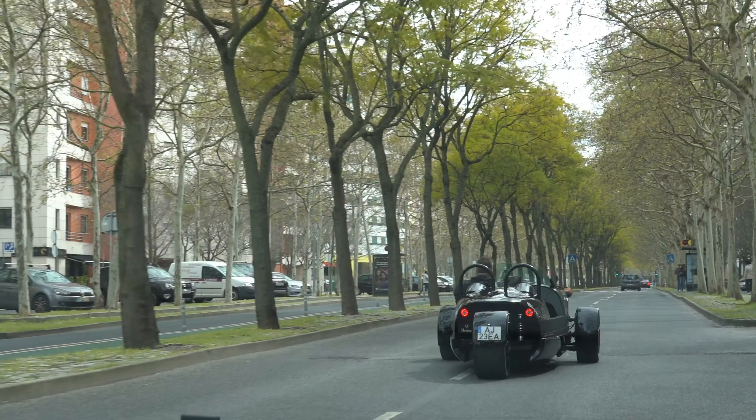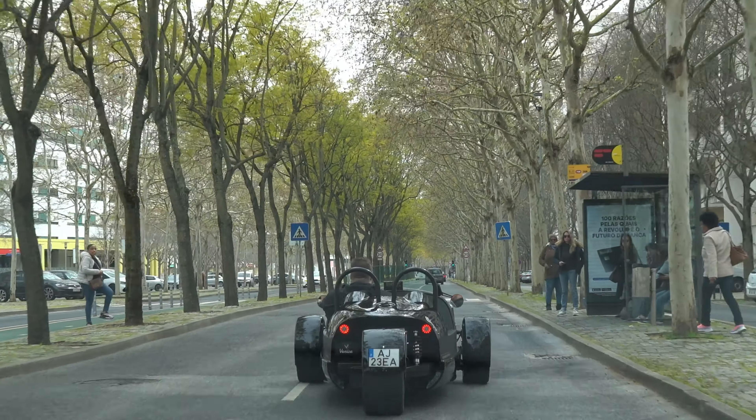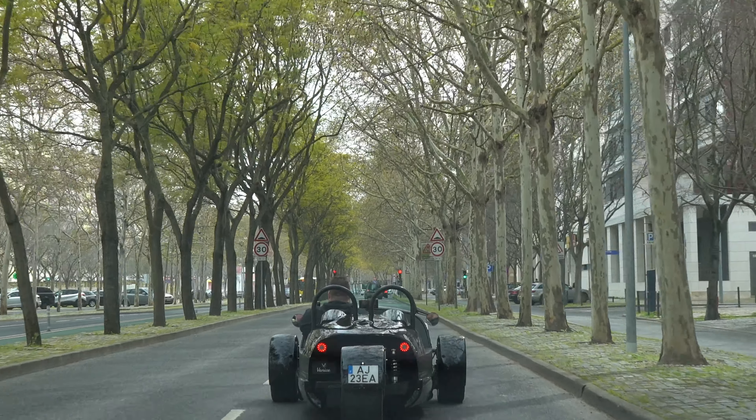Absolutely incredible. The gas pedal is barely in and the car just absolutely flies. You feel exactly how light the car is — it weighs almost nothing. It is probably one of the most crazy driving experiences I've ever had, and it feels so natural. This is probably the coolest car I've ever driven. Steering input — the car just turns immediately.